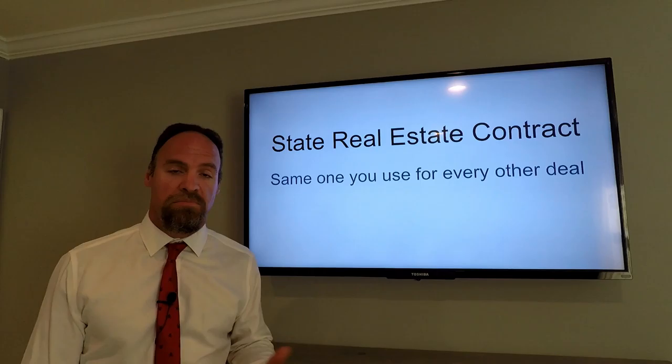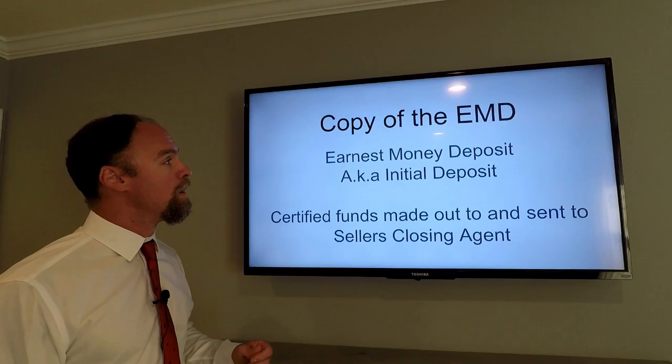The state real estate contract is the same one used for every other deal, just filled out to the terms that have been agreed upon.